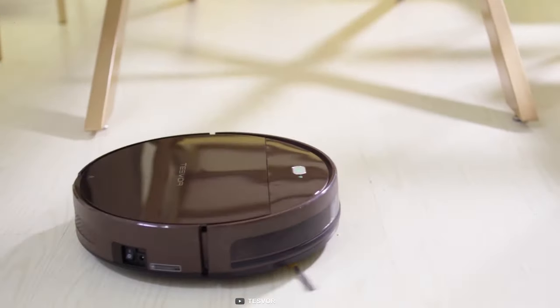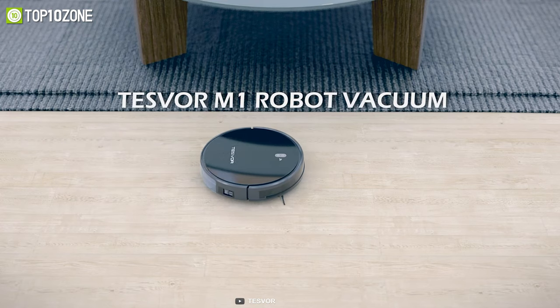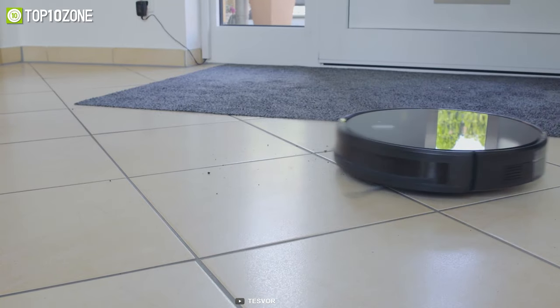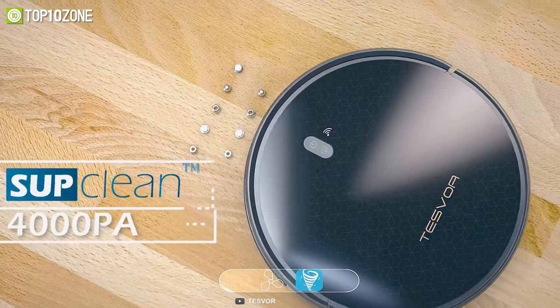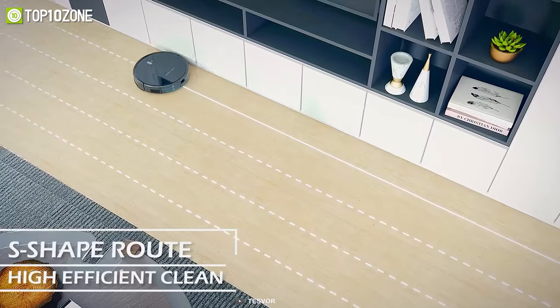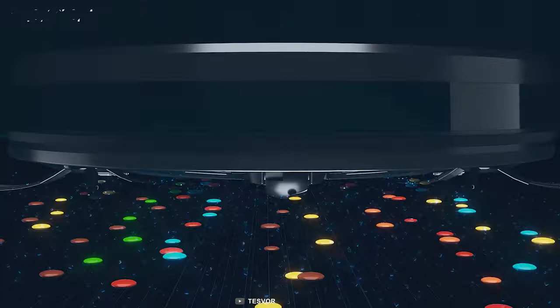Sweep away the mess and remove dust, dirt, and crumbs on your floors with the Tesvor, an affordable robotic vacuum cleaner well known for ultra-long runtime and advanced cleaning patterns. With high 4000 Pascal suction power and innovative sub-clean technology, this vacuum effectively picks up dirt and pet hairs from the floor and low-pile carpets.